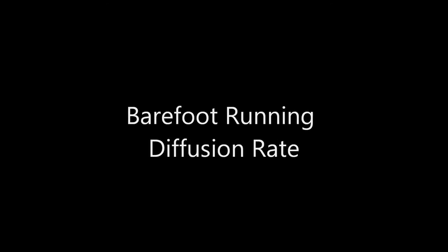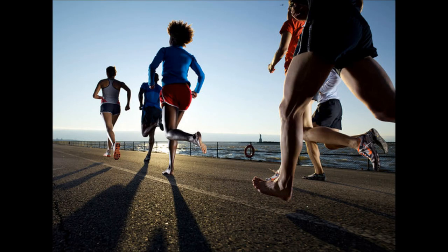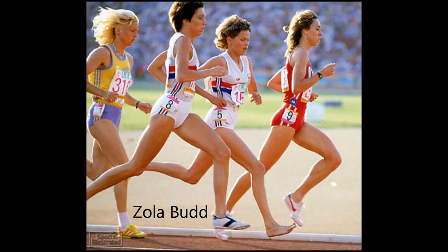In October 2011, the Journal of Strength and Conditioning Research conducted a study of more than 6,000 runners on the idea of barefoot and minimalist running. More than 75% of respondents indicated that they were at least somewhat interested in barefoot running or in minimalist shoes. More than one in five had tried actual barefoot running, and 30% had tried running in minimalist footwear.